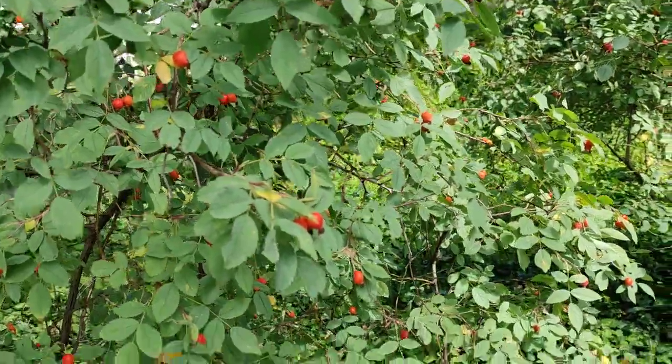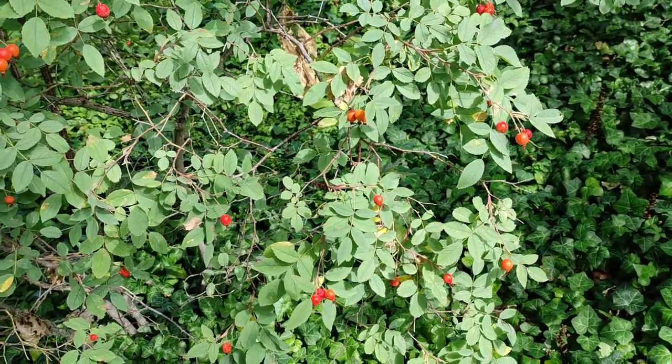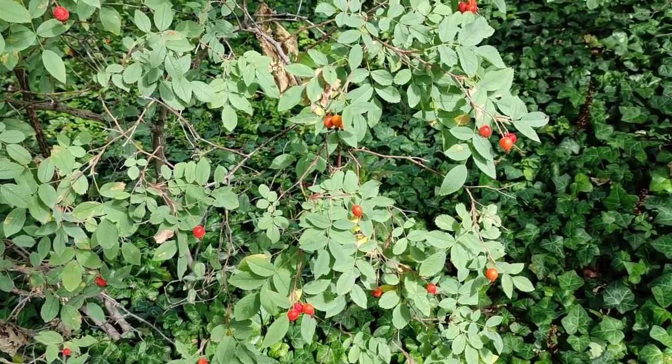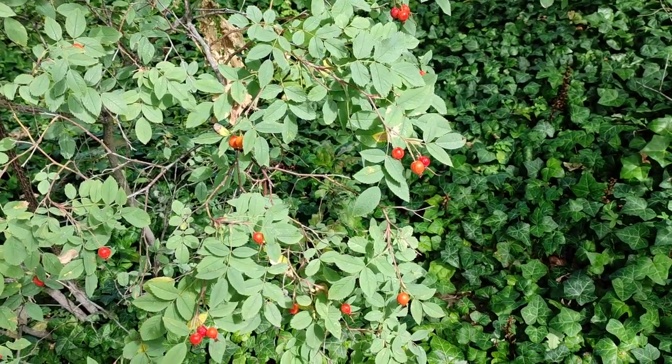Those were the rose hips of Rosa glauca. Stay tuned for a lot more fruit videos, and probably also for a lot more rose videos if I can properly identify them. Don't forget to like, share, comment, subscribe, and press the bell icon.